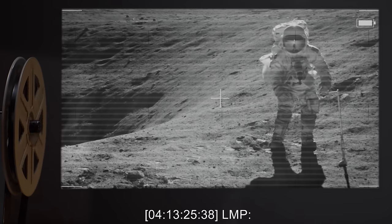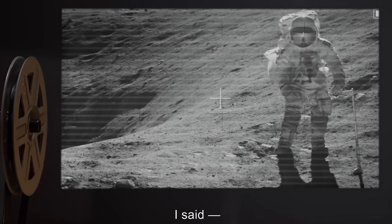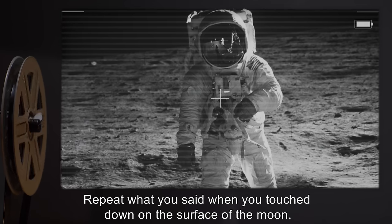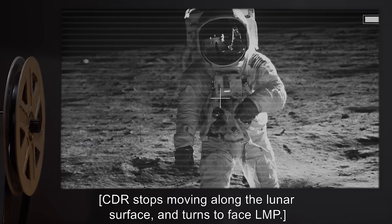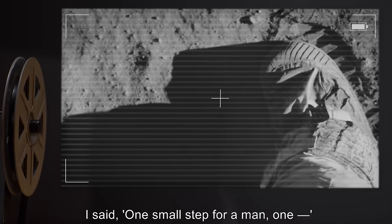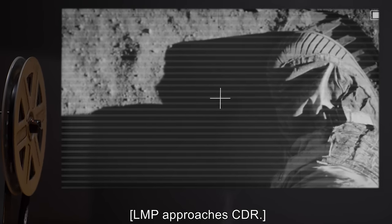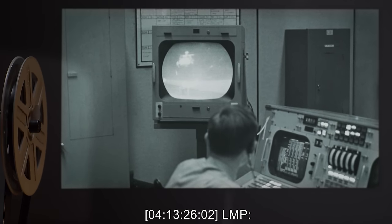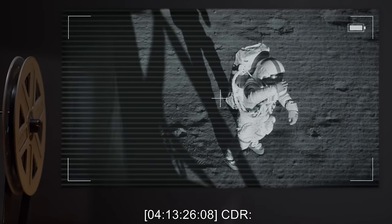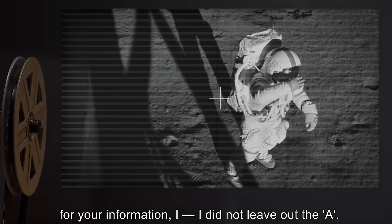4-13-25-38 LMP: Repeat your previous transmission to me. 4-13-25-43 CDR: About the surface texture? 4-13-25-49 LMP: Negative. Repeat what you said when you touched down on the surface of the moon. 4-13-25-53: You said... 'One small step for man.' You left out the A. 4-13-26-08 CDR: For your information, I did not leave out the A.